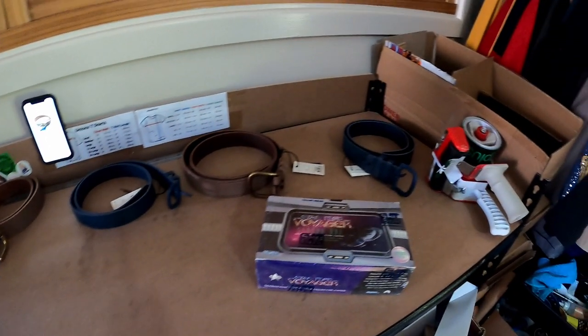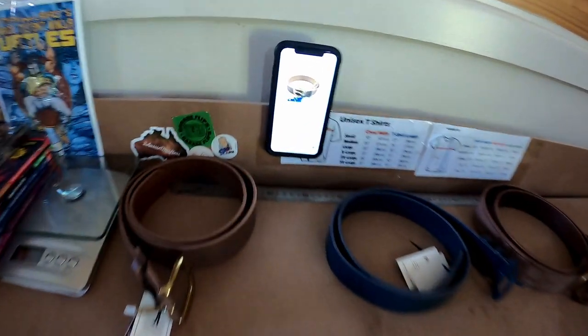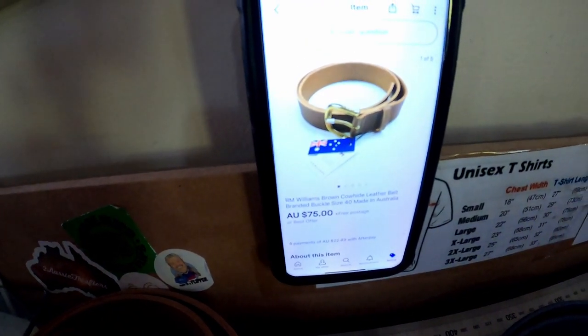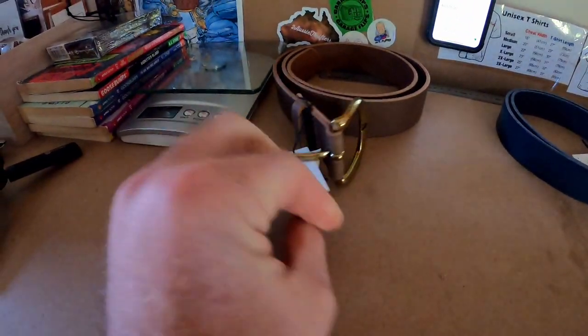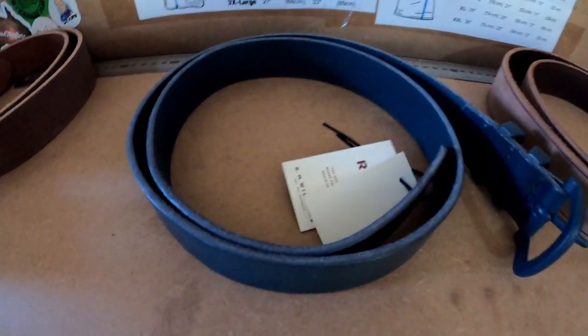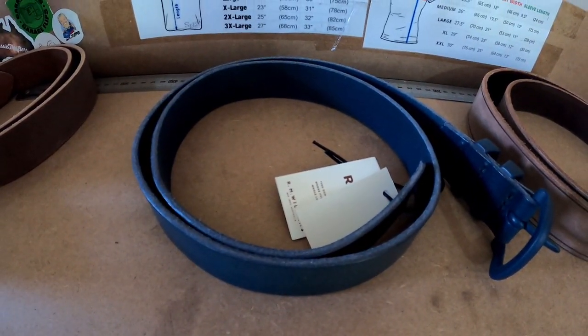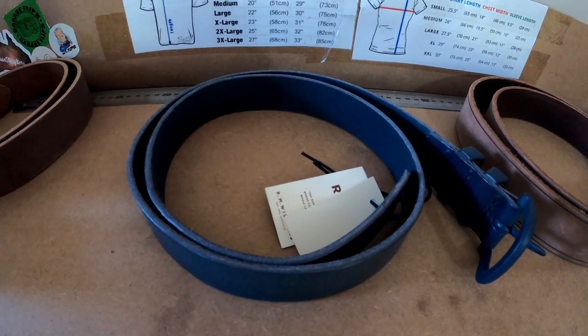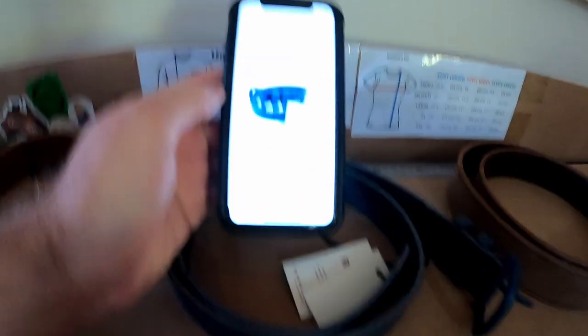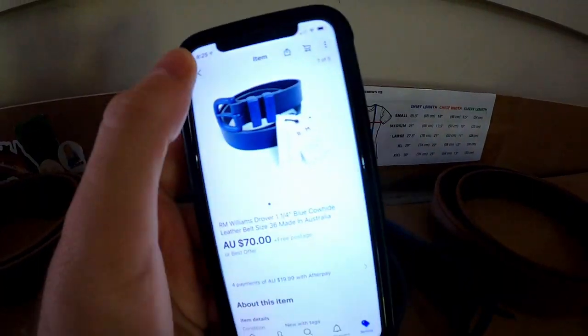Jazz has actually picked a few items here from inside already. The first one we had was this RM Williams belt — sold it for $75, new with tags. We also sold this other belt — another one we picked up from the same deal — and this one actually went for $70, which is very nice.